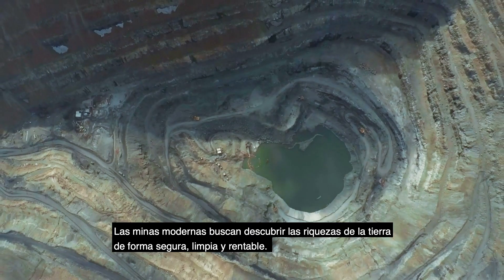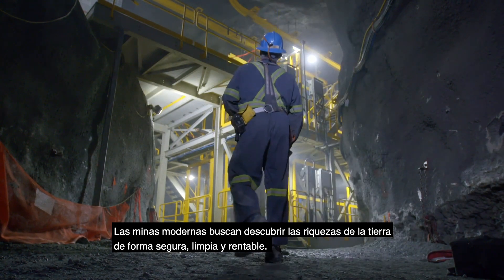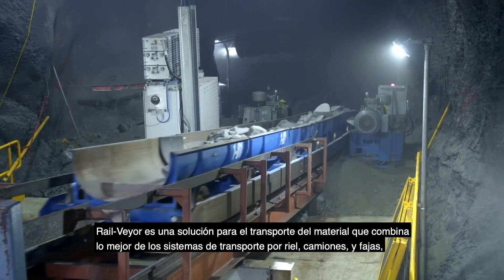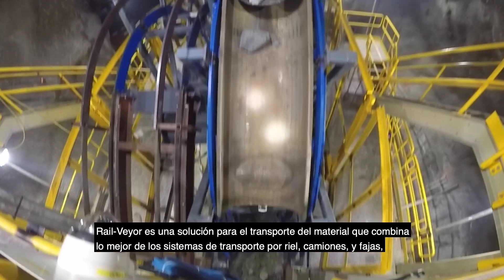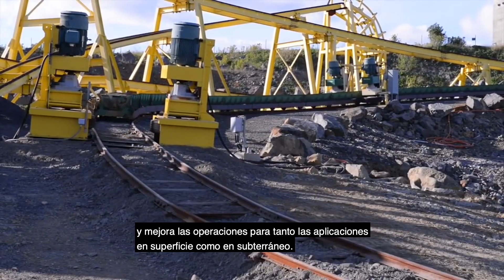Modern minds seek to uncover the riches of the earth safely, cleanly, and profitably. RailVeyer is a material haulage solution that combines the best of conveyors, rail, and truck haulage and improves operations for both surface and underground applications.